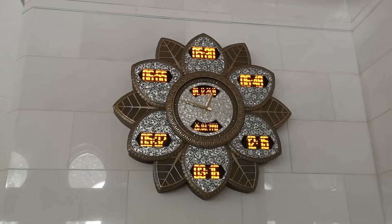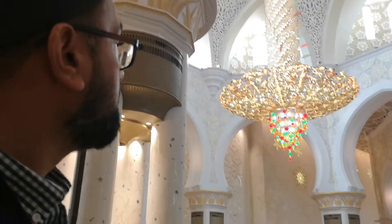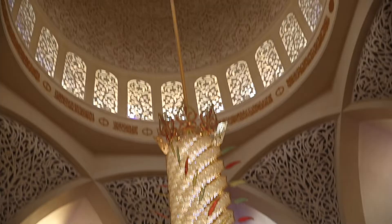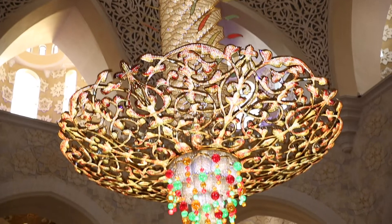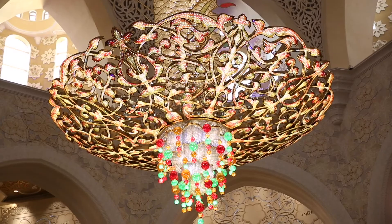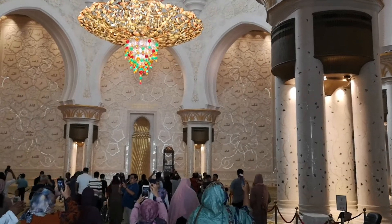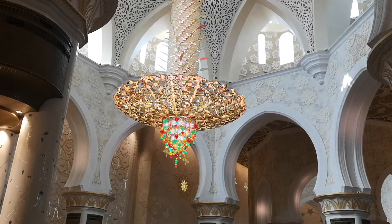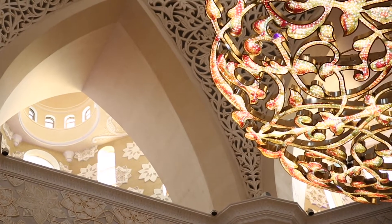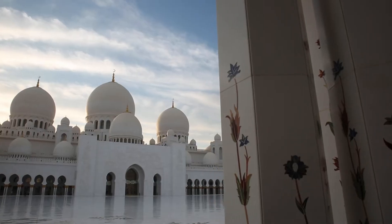We're in the main prayer hall of the Sheikh Zayed Masjid, and this is one of the seven crystal chandeliers within the masjid. We've just learned that this is actually the world's largest chandelier — it's incredibly impressive. There's a theme of nature coming through very much through the crystal chandelier, which is gilded with many precious stones. These are Swarovski stones, the second most expensive gems in the world after crystals. It's absolutely immaculate, very majestically placed in the central dome of the Sheikh Zayed Masjid.